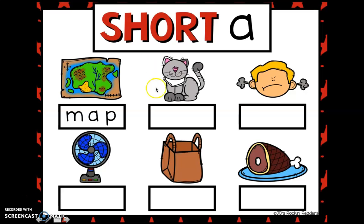What's the next picture? C... A... T. Cat. The next picture. M... A... D. Mad.